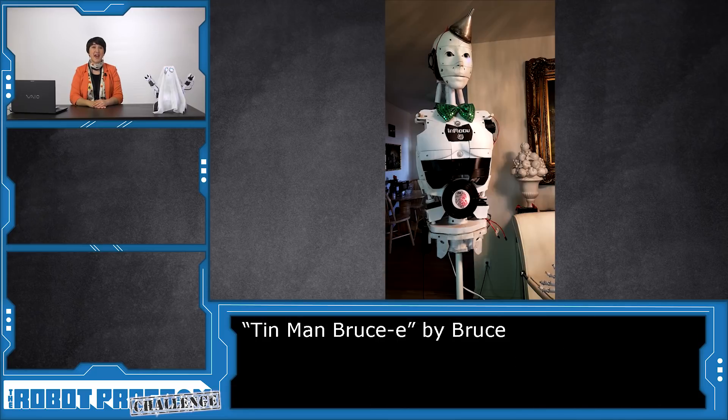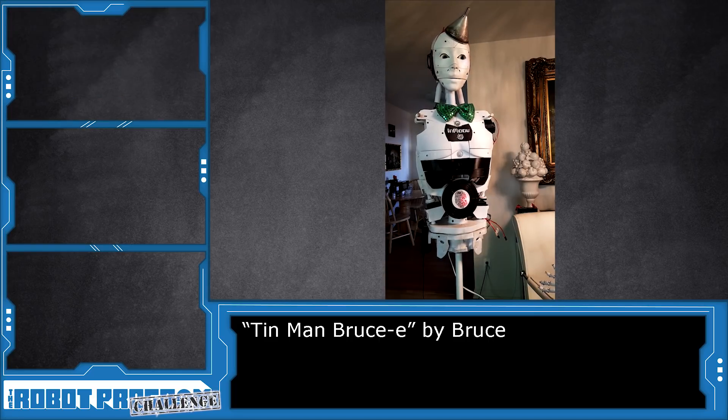Bruce was able to ask his robot, Brucie, what he was dressed as for Halloween. He chose the Tin Man from The Wizard of Oz. The robot responded: 'I am the Plastic Man from the movie The Wizard of Oz.' Bruce replied: 'You said you're the Plastic Man? I think it should be the Tin Man from the movie The Wizard of Oz, don't you?' But the robot insisted: 'I am the Plastic Man from the movie The Wizard of Oz.'